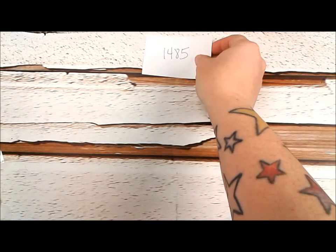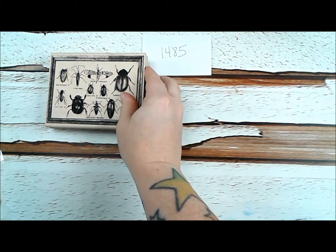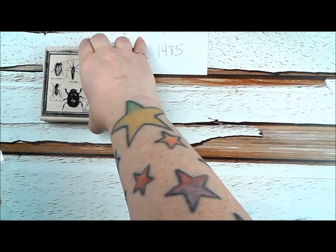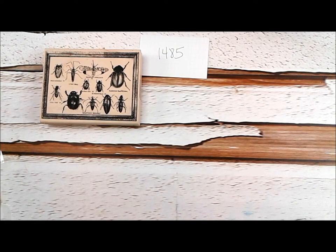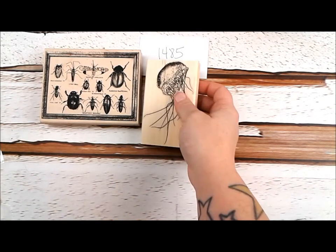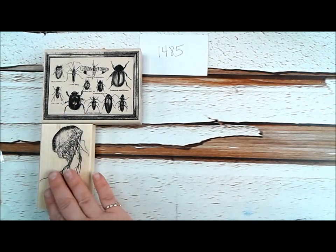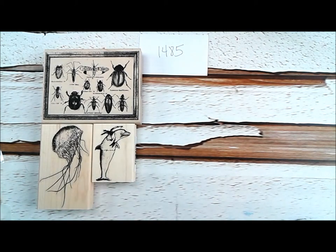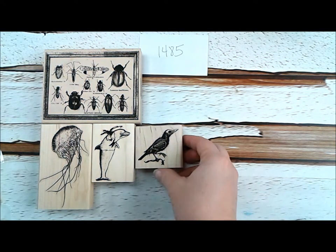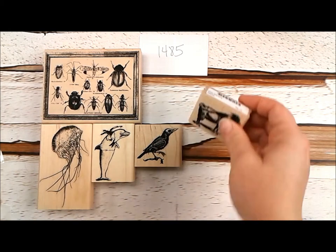Now we have plate 1485, and this plate is very critter oriented. We're going to start off with a huge bug specimens chart, and it has some really fabulous things in it — tons of detail, it's glorious, it stamps really well. We have a jellyfish — I love this stamp, this vintage image, it's so gorgeous and has so much detail in it as well. We have a dolphin sailor, a raven specimen where a skeleton is showing through, very cool, and a goat standing.